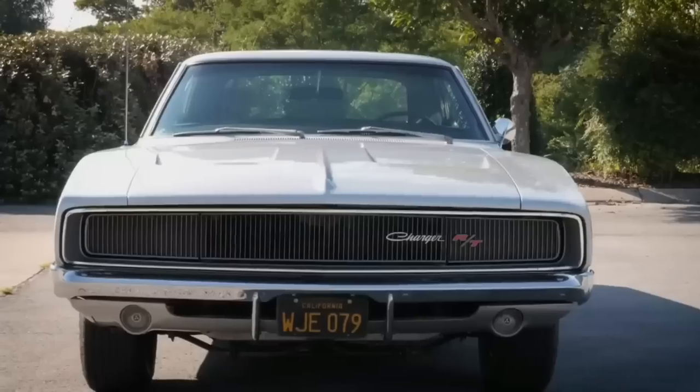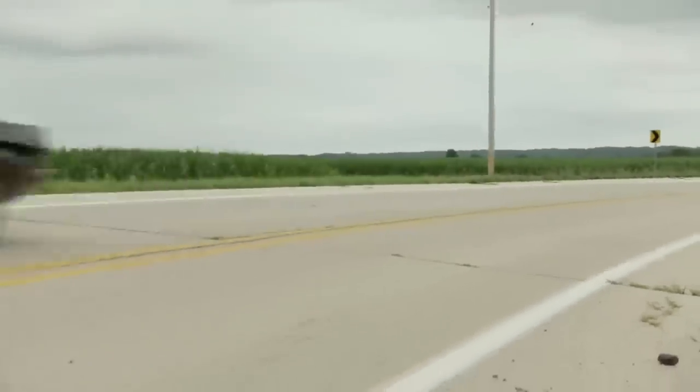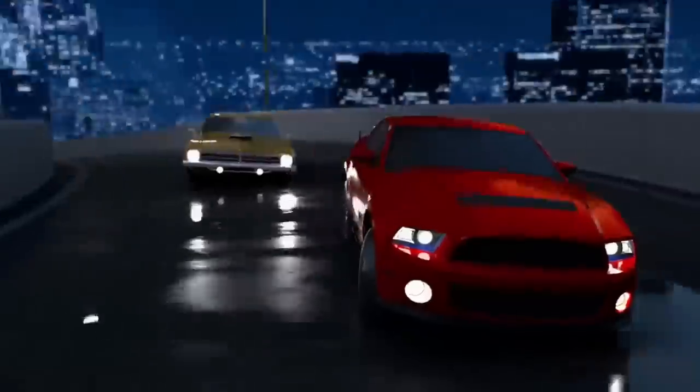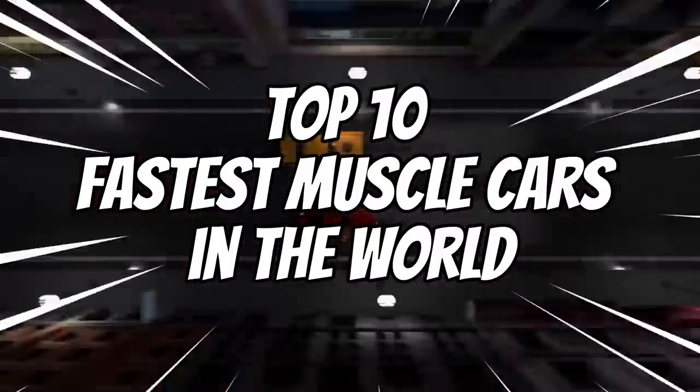Car manufacturers in the 1960s earned themselves a reputation for producing some of the fastest muscle cars. Not only were they quick off the mark, but they were also pleasing to the eye with their classic shapes and cool designs. In this video, we are going to discuss the top 10 fastest muscle cars in the world.